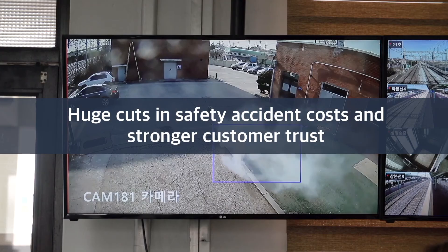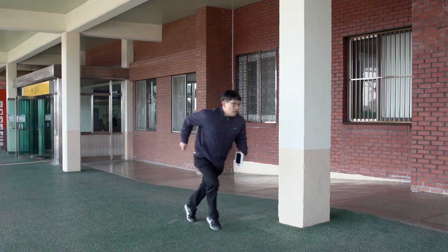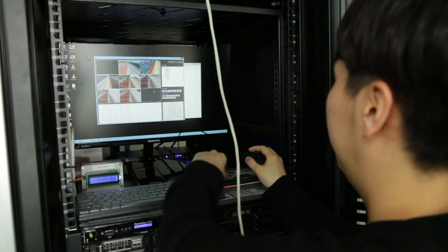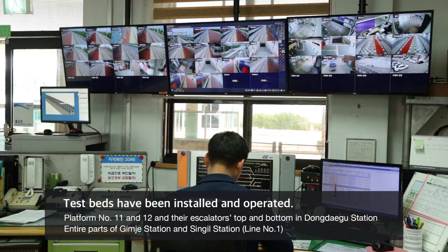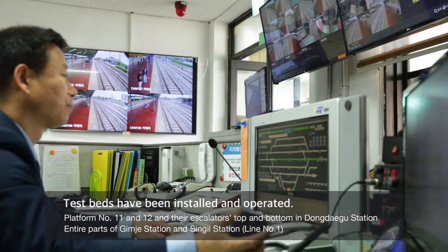Huge cuts in safety accident costs and stronger customer trust — K-Rail Safer has created an optimal intelligent surveillance system customized to railway stations and will give a boost to railway development.